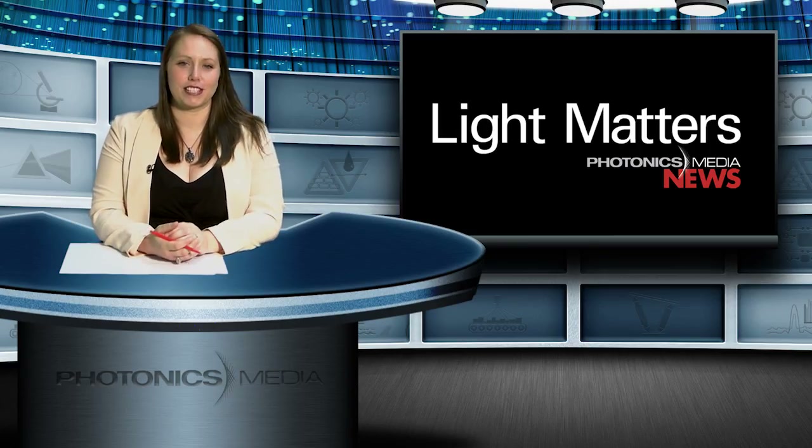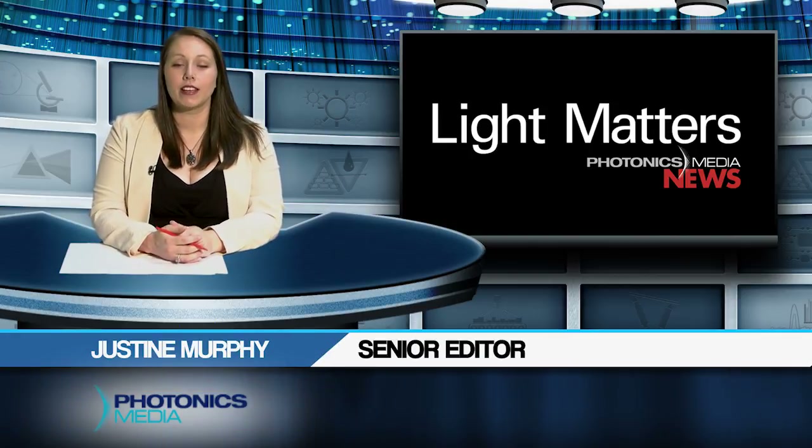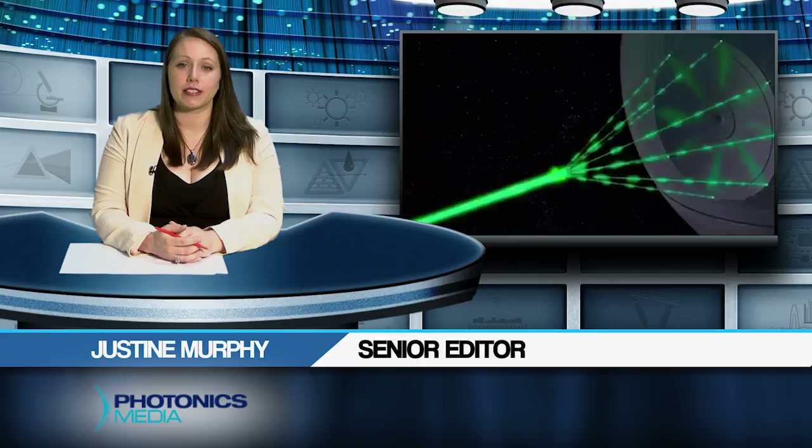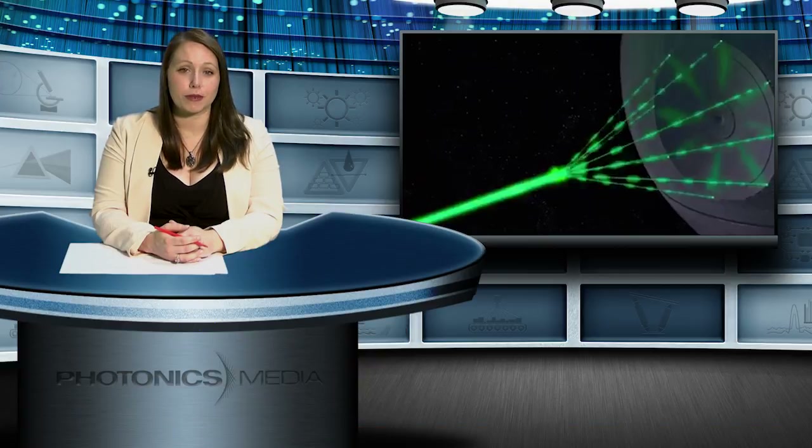Hello, I'm Justine Murphy and this is Light Matters for May 2017. The laser technology employed by the Death Star space station may not be so far-fetched. Researchers in Australia have proven that multiplying laser beams with a specific material can deliver some very intense power. We'll have more on that later in the show.